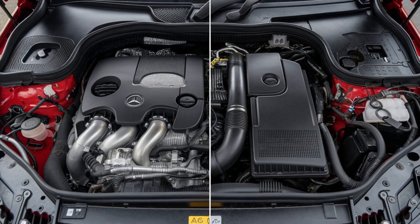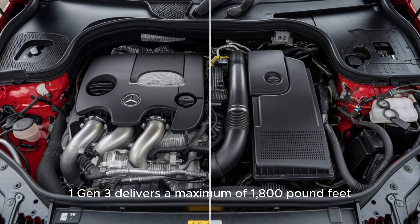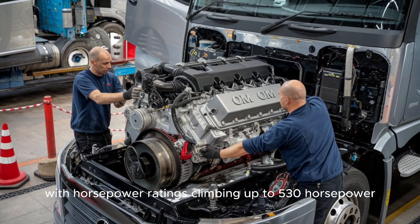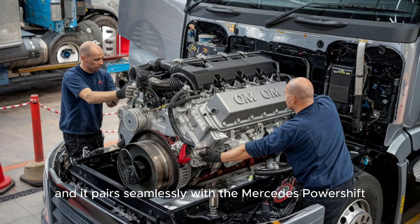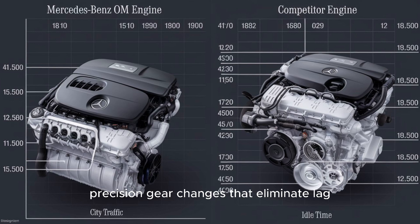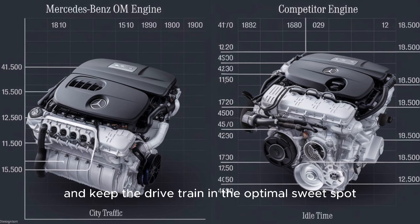The OM471 Gen 3 delivers a maximum of 1,800 pound-feet of torque, with horsepower ratings climbing up to 530 horsepower. That's consistent, load-hauling, hill-climbing power. It pairs seamlessly with the Mercedes PowerShift advanced transmission, offering rapid precision gear changes that eliminate lag and keep the drivetrain in the optimal sweet spot.